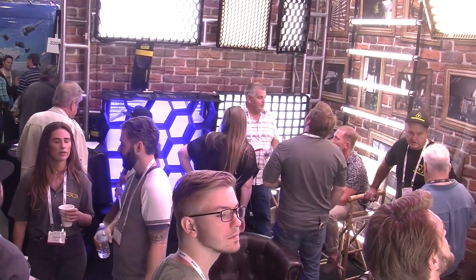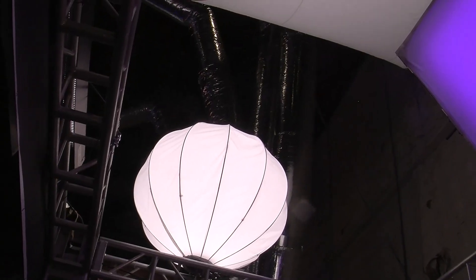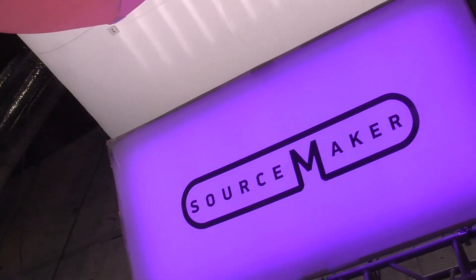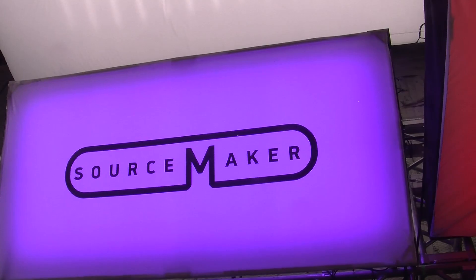It's always great to run into really interesting companies, particularly here at Cinegear. I'm with Joe DeGioia, and he's with an amazing company called Sourcemaker. They have been leading the transition from traditional lighting to LED lighting, and I'm going to let Joe tell us all about it.